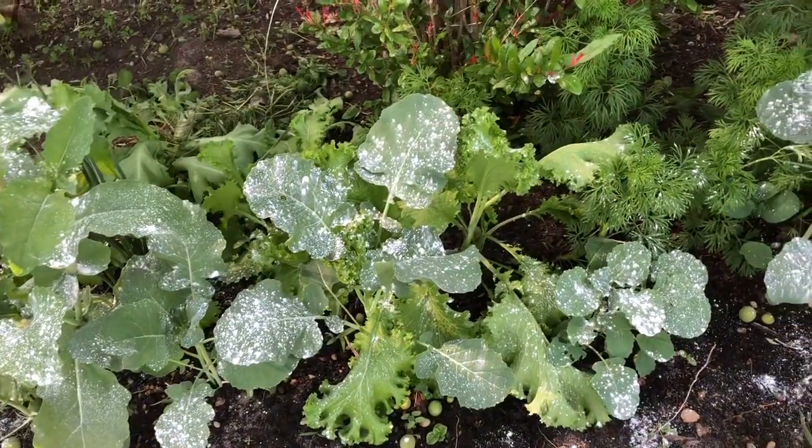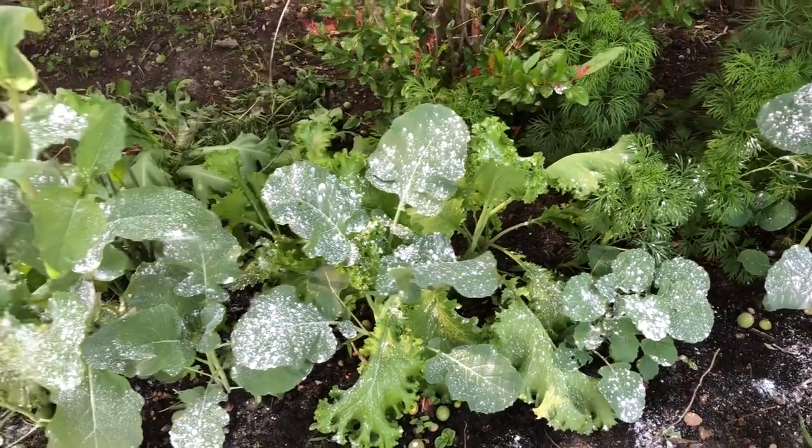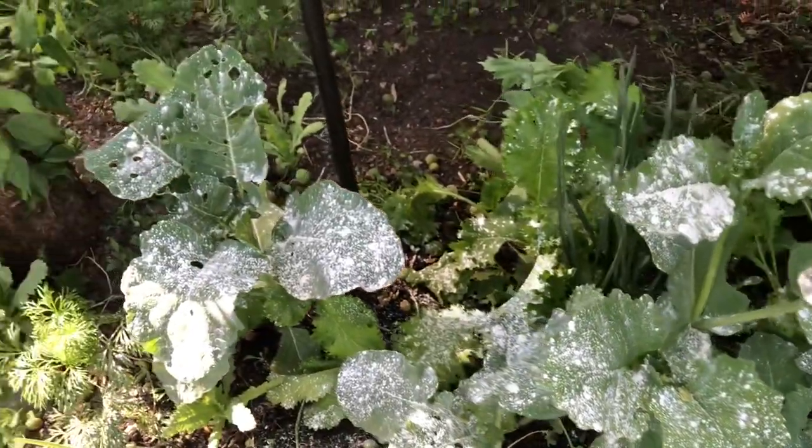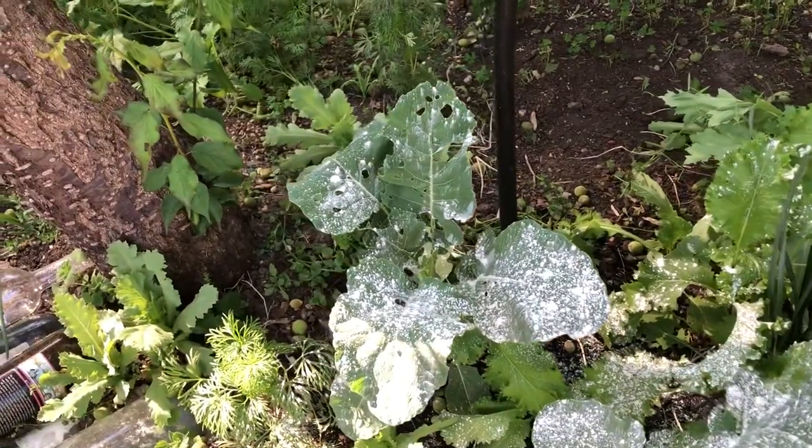So the way Bt works is really great. The caterpillars eat this bacterium and they feel full, and then they stop eating and they starve to death.